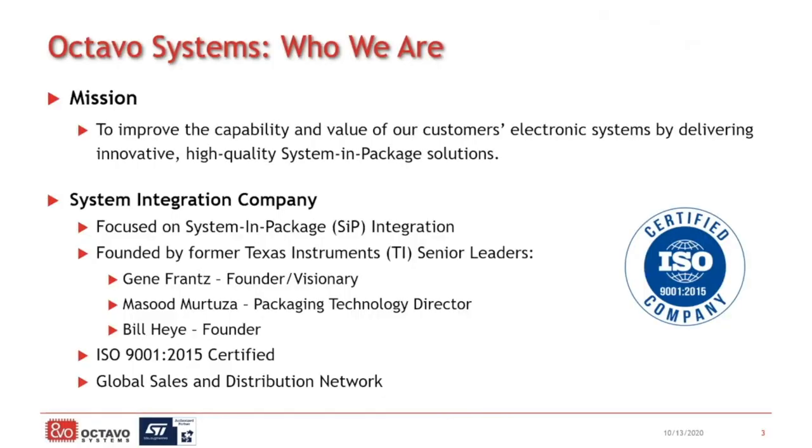Before I dive into the specifics about system-in-package, I wanted to take a step back and talk to you about Octavo Systems and who we are. Octavo Systems is a system integration company. We provide system-level integration with expertise in system-in-package technology. Our goal is to improve the capability and value of your products through our integration. We integrate heterogeneous electronic components and make it simpler for you to use, so you can take advantage of technology you wouldn't have been able to otherwise, or remove a chunk of development from your path and have more time to spend adding new features and functionality that will help differentiate your product in the market.